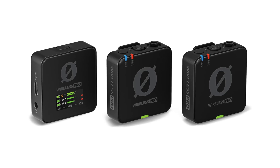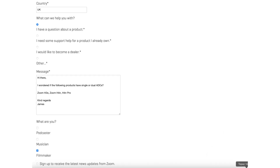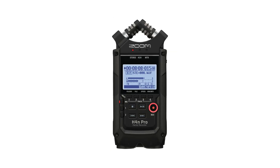The Rode Wireless Pro — shock horror — no confirmation of dual ADCs. I got in touch, of course I did, and didn't hear back. And whilst I was at it I got in touch with Zoom to query their H2E, H4N, and H4N Pro. Do you think I heard back?